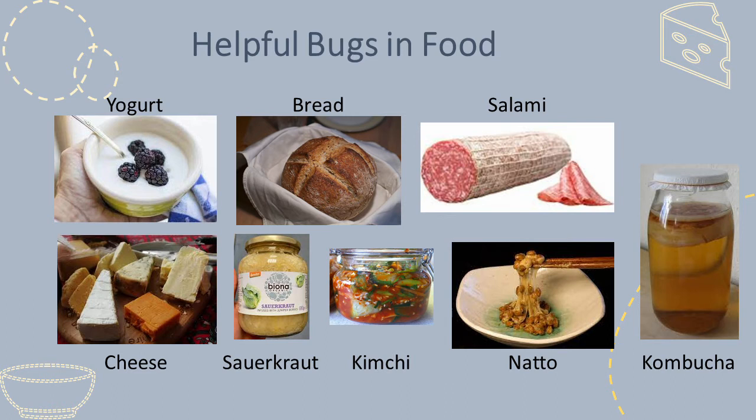Some products more traditionally associated with European foods are shown here, such as bread, yogurt, cheese, sauerkraut, and salami, along with some other products from other parts of the world that are rising in popularity in the West, such as kimchi, natto, kombucha, and kefir.